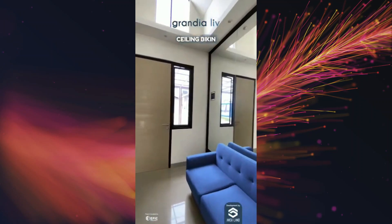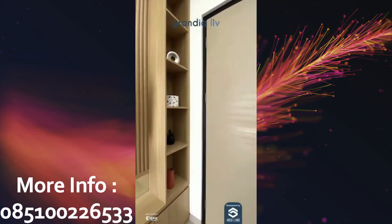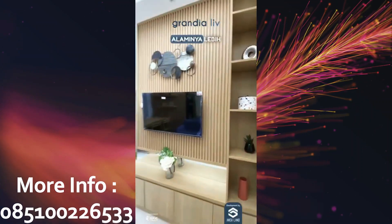Ditambah lagi, unit ini sudah high ceiling. Bikin rumah kamu jadi terasa lebih luas, udara makin sejuk, dan pencahayaan alaminya lebih baik.